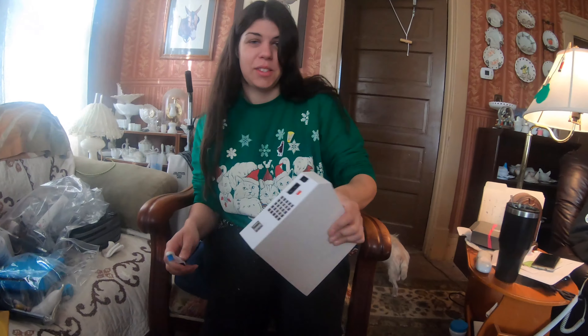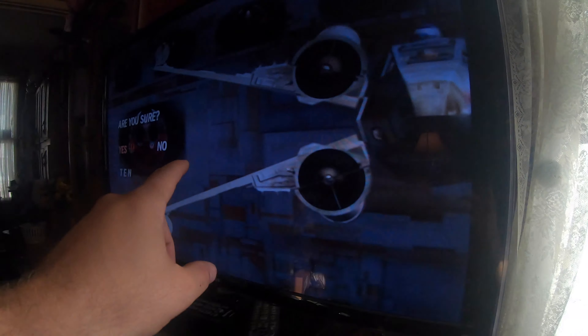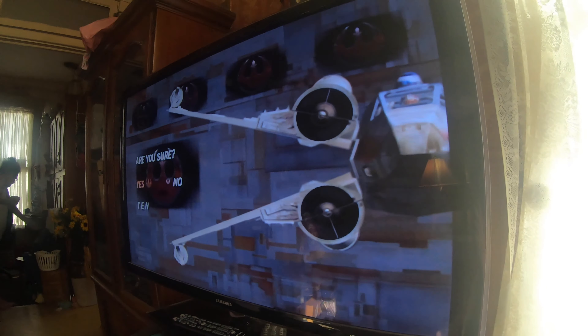Hannah, what are you doing? It's super dusty in there. Dust in the Bins. I've got a GameCube plugged up - we're trying to get it sold - and we're going to play a little Star Wars and then we're going to get on the road.